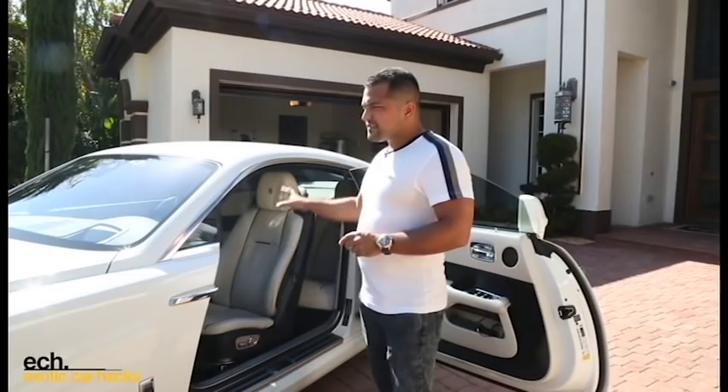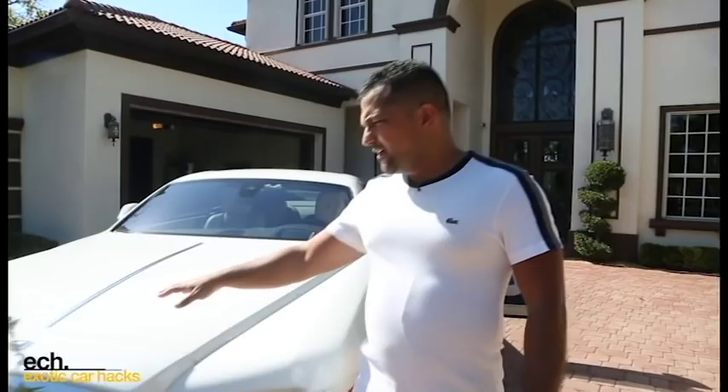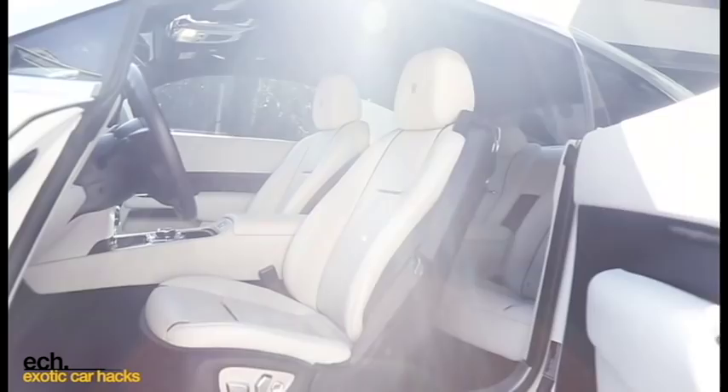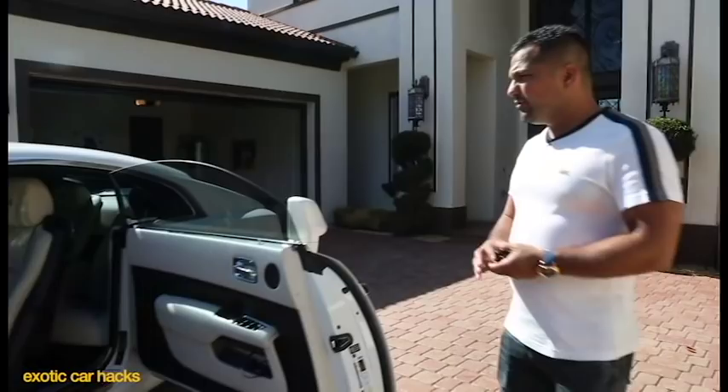The car has features such as this lit-up Spirit of Ecstasy — at night this lights up and it looks really, really cool. White is always a better color for resale when it comes to Rolls-Royces. The interior is also white on white, which provides a very, very good look for a much younger Rolls rather than what you would consider to be an old man's Rolls.